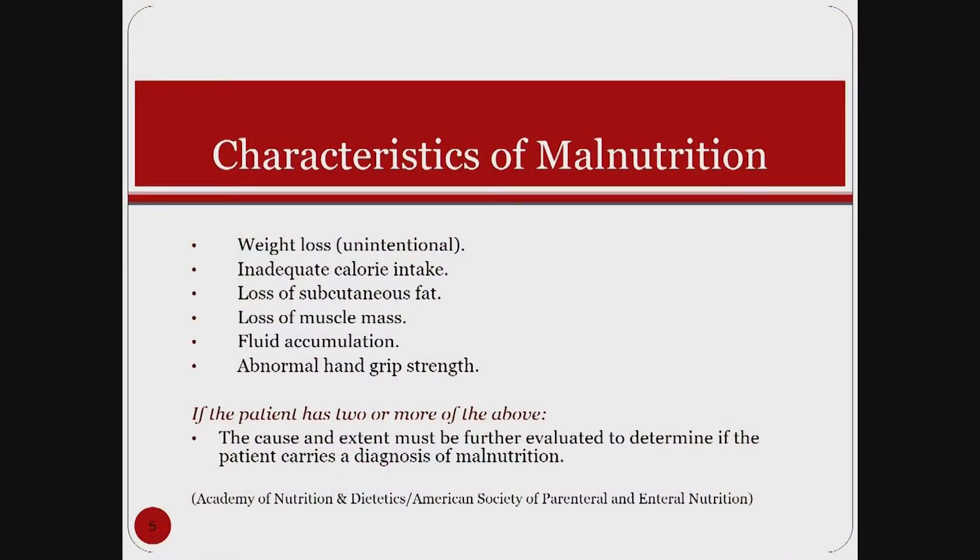At this point there is no standardized definition of malnutrition, but as dietitians we know what to look for when screening and helping physician teams diagnose it. Using consensus recommendations from the Academy of Nutrition and Dietetics along with the American Society of Parenteral and Enteral Nutrition, the characteristics that encompass malnutrition syndrome include: unintentional weight loss, insufficient calorie intake, loss of subcutaneous fat — our deepest layer of fat — as well as muscle stores.